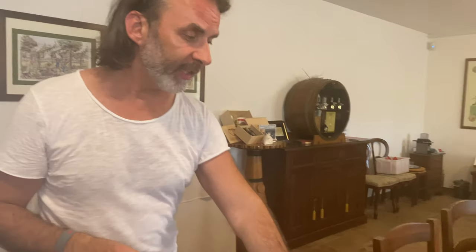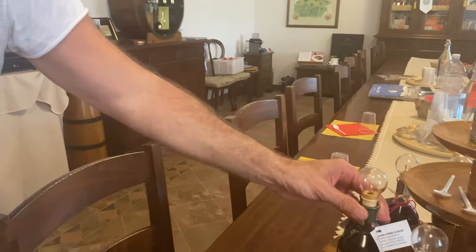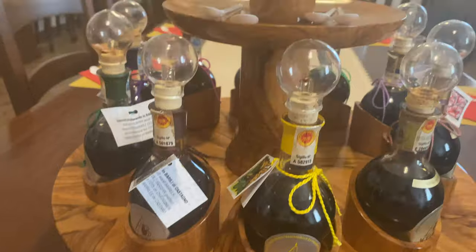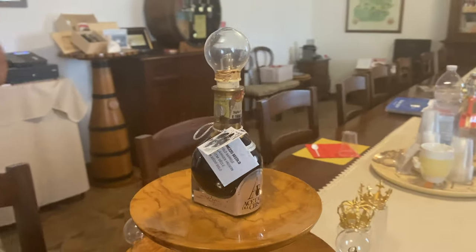Und ihr könnt sehen, hier gibt es ganz viele verschiedene Sorten, ganz viele verschiedene Abfüllungen. Das hängt damit zusammen, in welchem Fass der Balsamico gereift ist und wie lange er gereift ist. Den Ältesten, den ihr kaufen könnt, der ist älter als 25 Jahre.